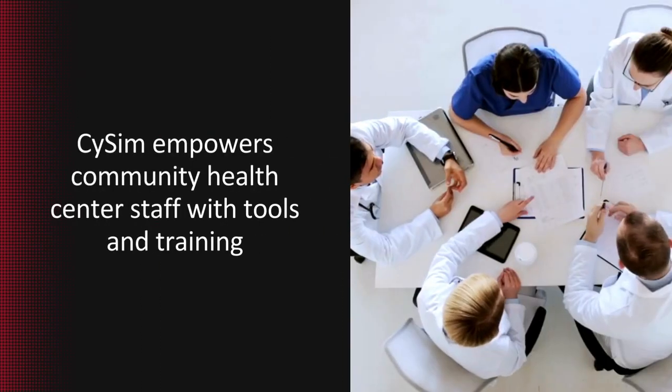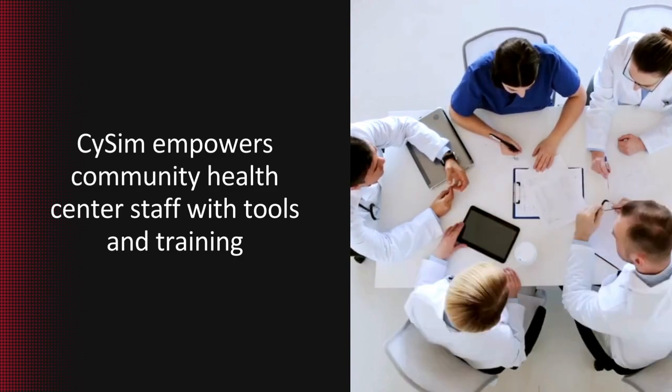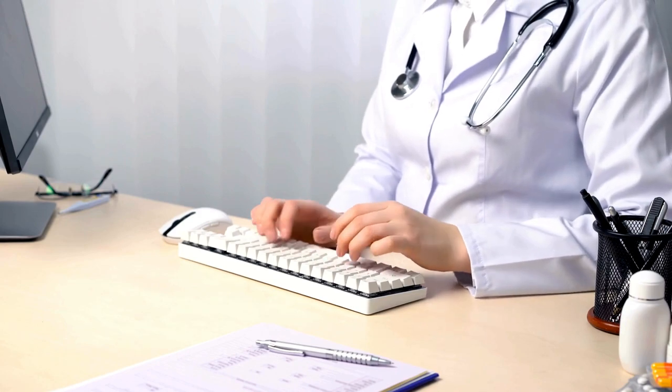Here at SciSim, we empower community health center staff with the tools and training they need to tackle cybersecurity threats head on. From ransomware locking critical patient records, to phishing attacks compromising sensitive information, to unauthorized access threatening the integrity of electronic health records — these are just a few of the threats they may face.